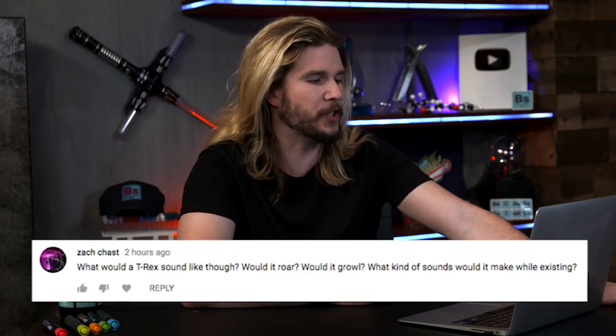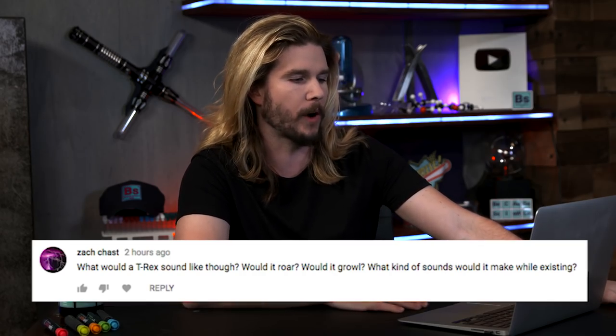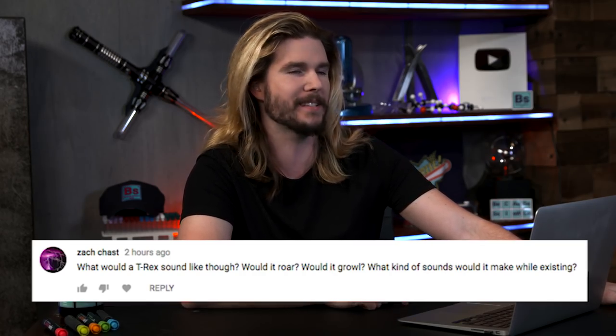Our next comment comes from ZachChast, who asks: what would a T-Rex sound like? Would it roar? Would it growl? What sounds would it make while existing? As far as scientists know, T-Rex probably didn't roar, at least not like it does in the movies. If we look to birds, they make chirps, and if we look to reptiles like alligators and crocodiles, they make more guttural, vibrate-y kinds of sounds.